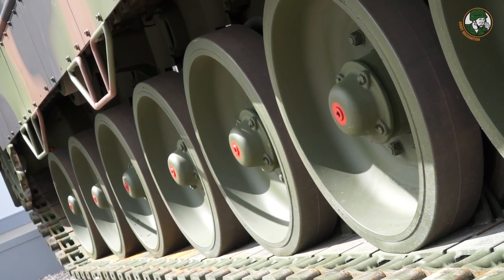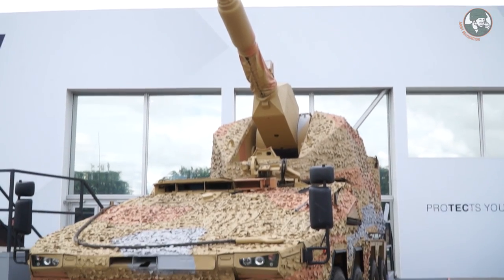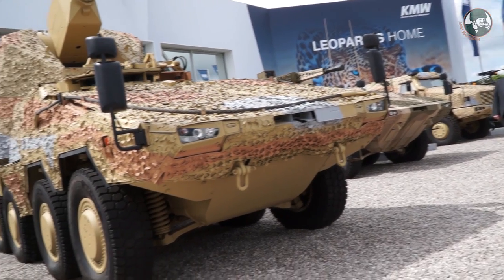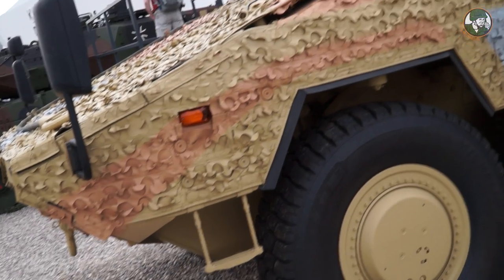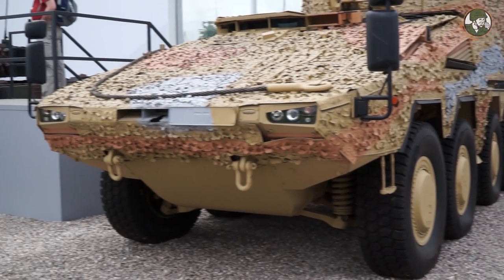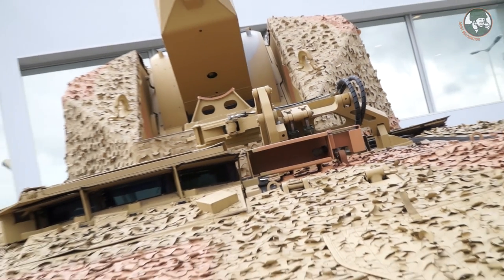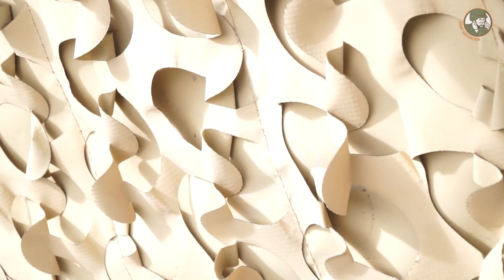The next one you see in the background is the remote-controlled howitzer on a Boxer chassis, which might be able to close a capability gap in NATO's defence. The Boxer is a modular construction — very mobile — and you can change the mission modules, such as the automatic gun module, very quickly. It can be deployed rapidly, the 155-millimeter gun has a lot of firepower, and it only requires a crew of two: the driver and the commander, who is in charge of the artillery module.